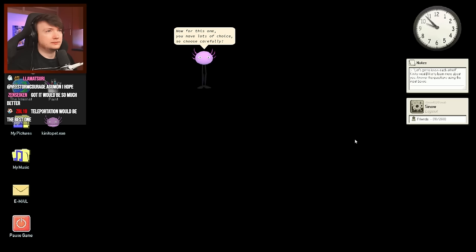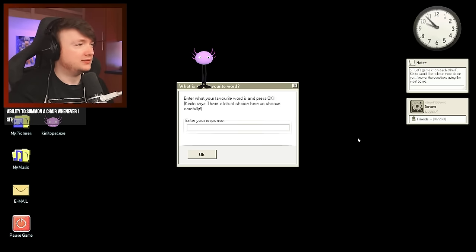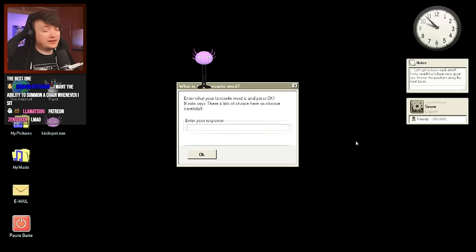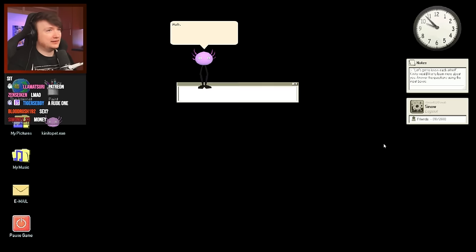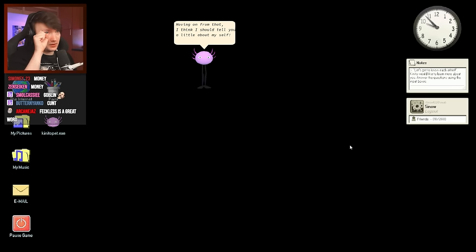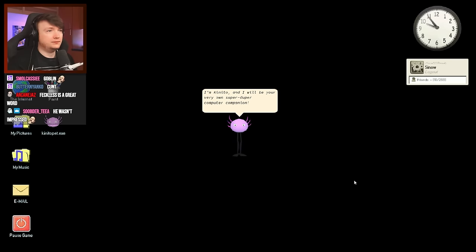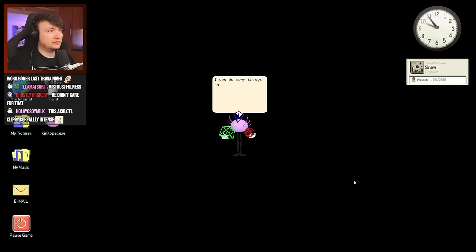'Now for this one, you have lots of choice, so choose carefully. What is your favorite word?' My favorite word is 'feckless.' 'Well, that sure is a certainly interesting word.' Moving on from that, 'I think I should tell you a little about myself. I'm Kinito, and I will be your very own super duper computer companion and everlasting friend forever. I can do many things such as play games, manage your system, adapt to you, and even read stories.' 'Speaking of stories, I have just finished writing one.' As long as it's not like a creepypasta.